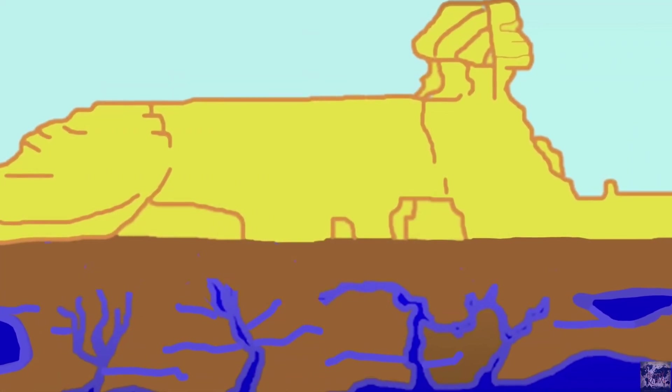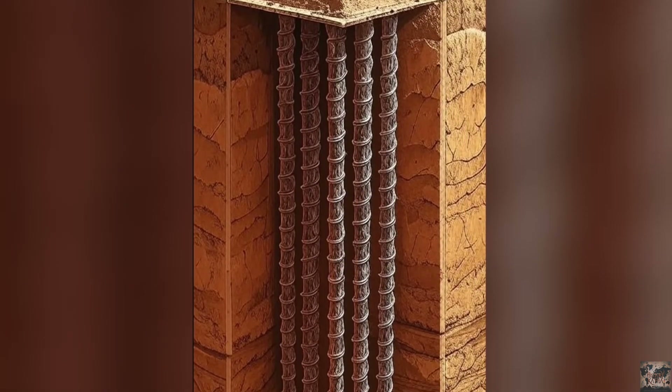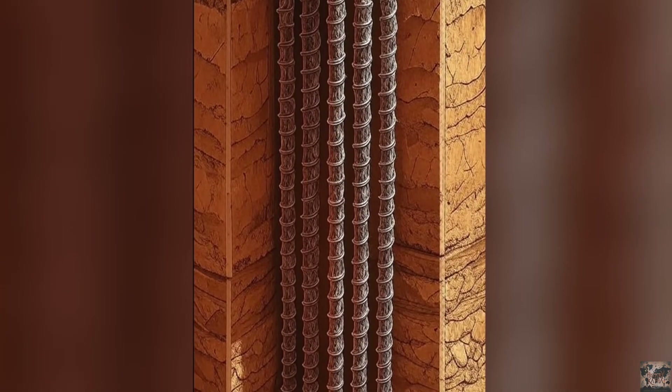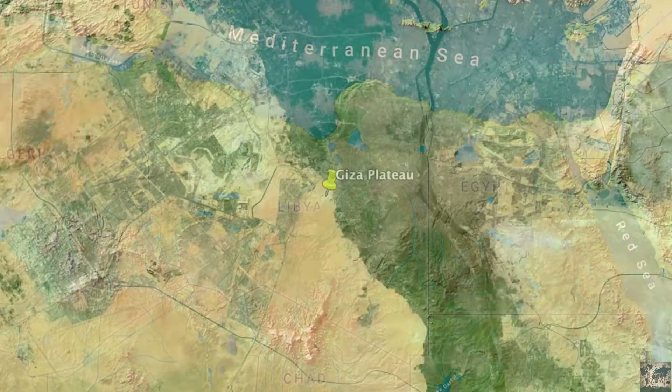The Giza Plateau is carved from porous limestone bedrock, a foundation full of natural fissures and complexity. Adding to that, the groundwater table is high, making the idea of a vast subterranean city highly improbable.